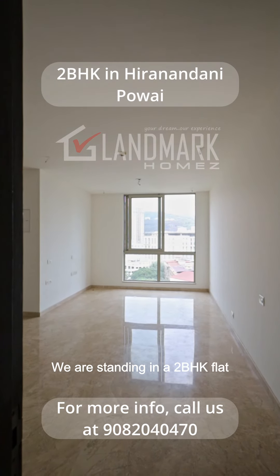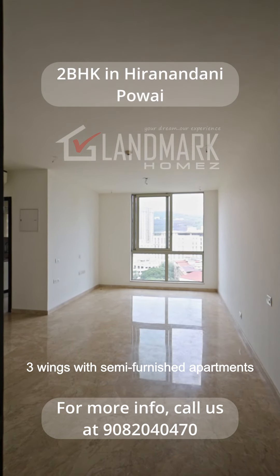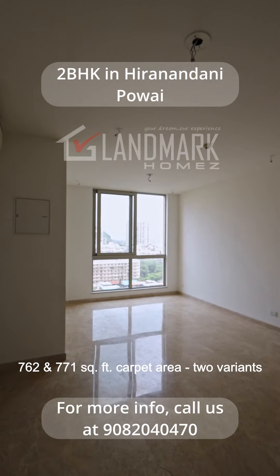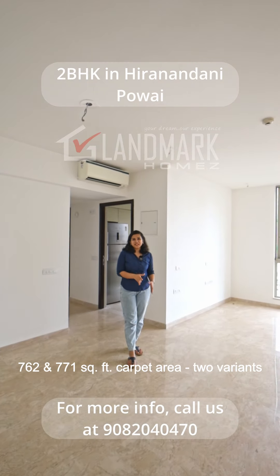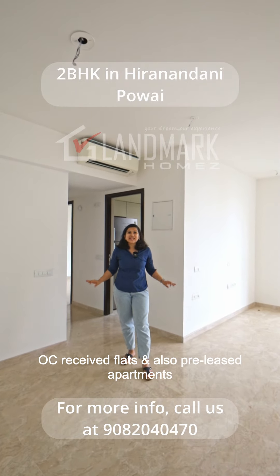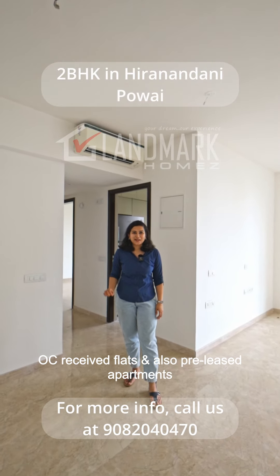We are standing in a 2 BHK flat, 3 wings with semi furnished apartments, 762 and 771 square feet carpet area, 2 variants — OC received flats and also pre-leased apartments.